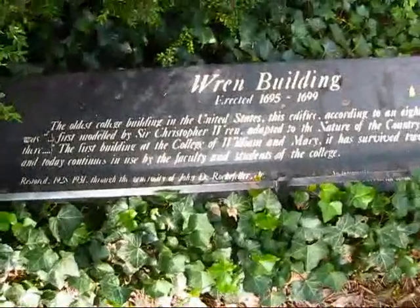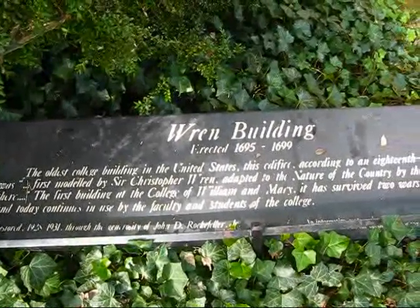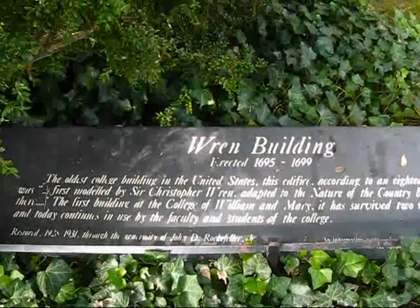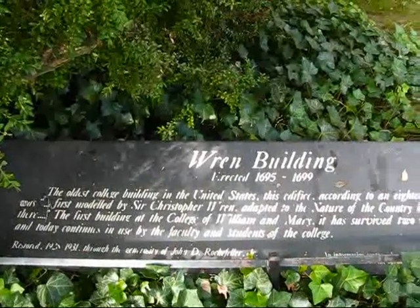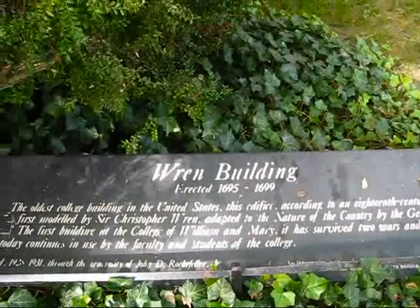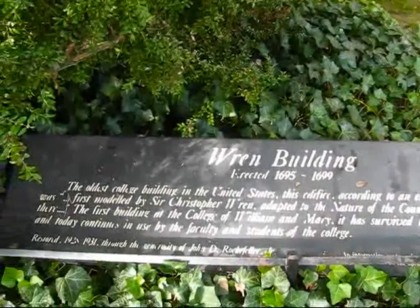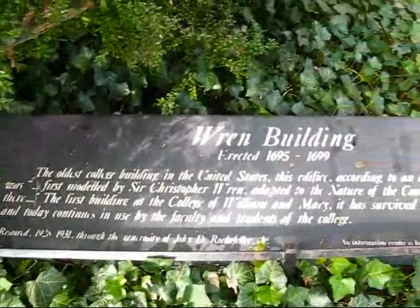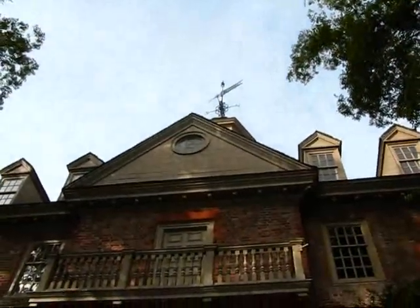I finally located the information about this building. According to the plaque: erected 1695 to 1699, the oldest college building in the United States. This edifice, according to an 18th century author, was first modeled by Sir Christopher Wren, adapted to the nature of the country by the gentlemen there. The first building at the College of William and Mary, it has survived two wars and three fires, and today continues in use by the faculty and students of the college. It was restored from 1928 to 1931 through the generosity of John D. Rockefeller Jr.